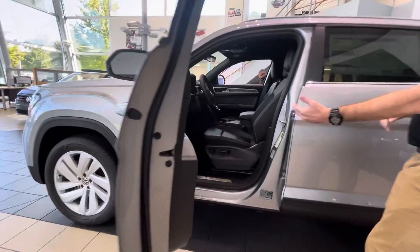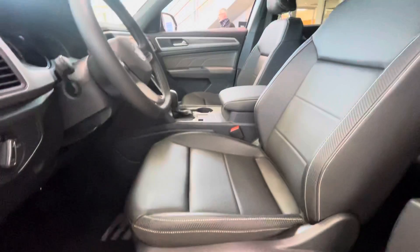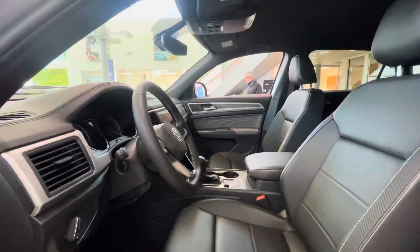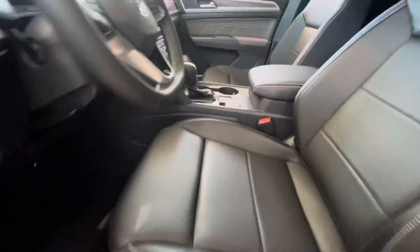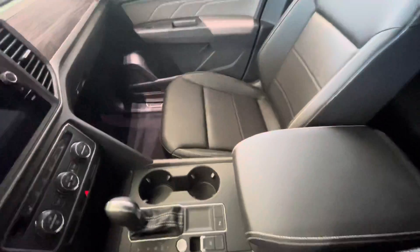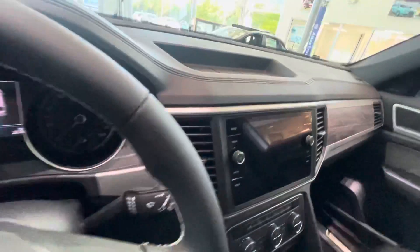As we step into the car, you are going to notice that beautiful flat bottom, nice thick leather steering wheel that Volkswagen is known for. You are going to see nice big cup holders in the center. You are going to have heated seats, wireless charging, wireless Android Auto, and wireless CarPlay.